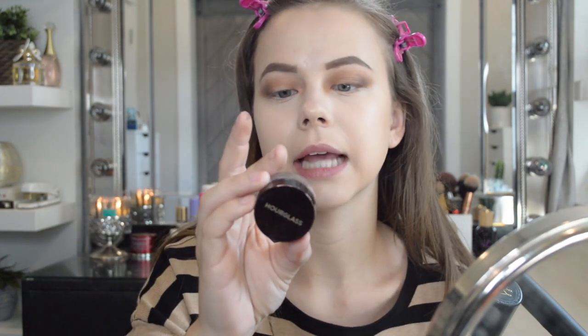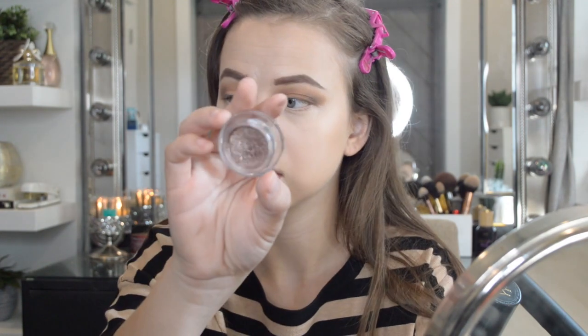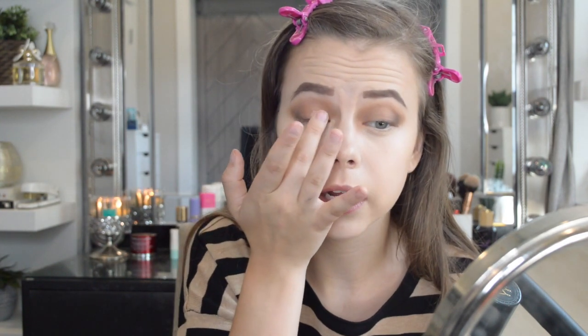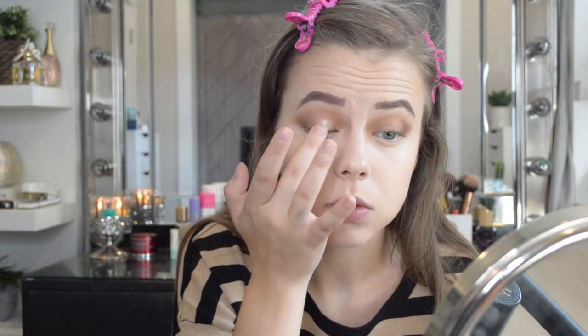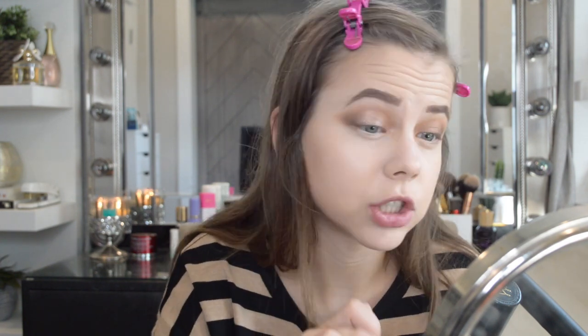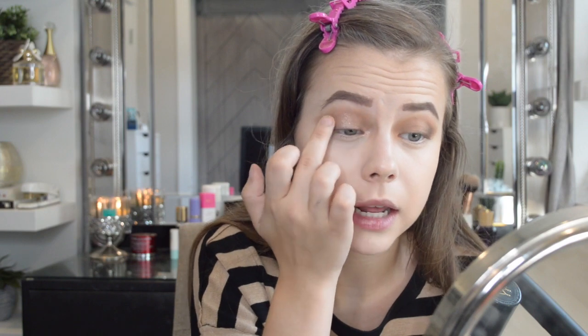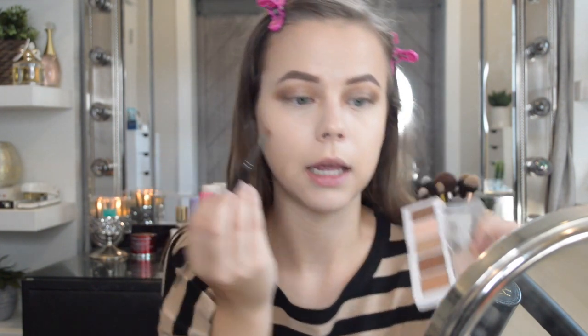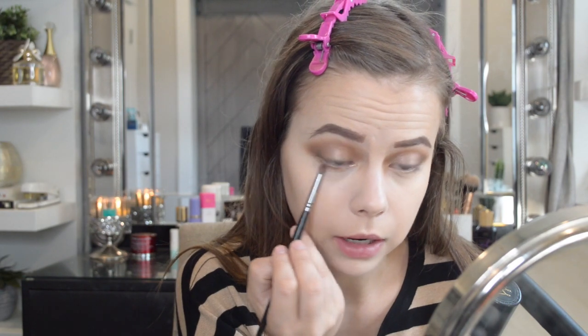I am obsessed with this — it's the Hourglass Scattered Light Glitter Eyeshadow in Smoke, and it is gorgeous on the eyes. I just take it on my finger and swipe and tap it on my eye. It's really pretty, kind of makes your eye look wet and nice. Then I'm taking a Morphe E36 brush and going into a shade with a little bit of another one, putting that on the lower lash line.